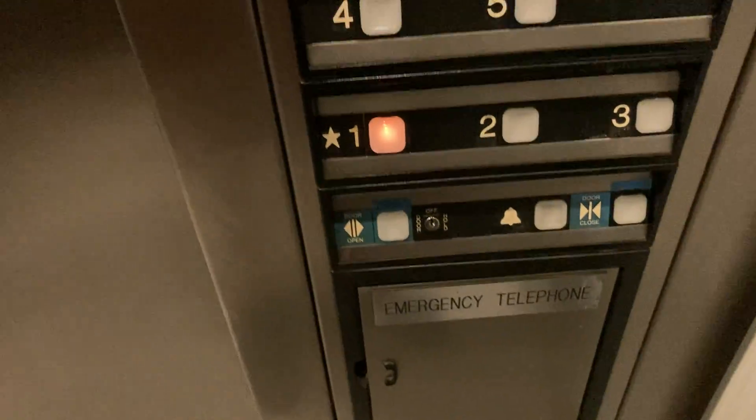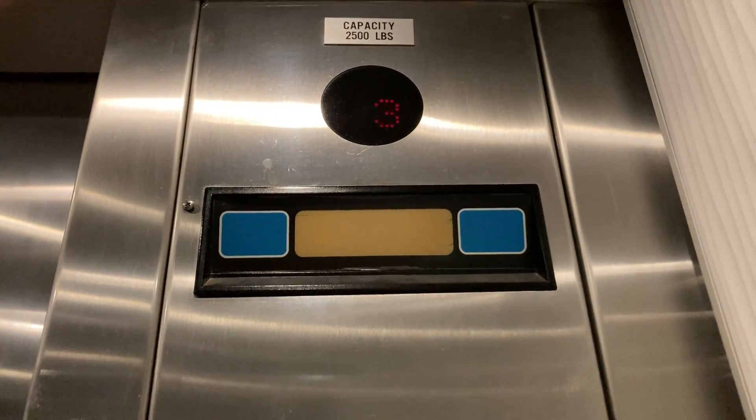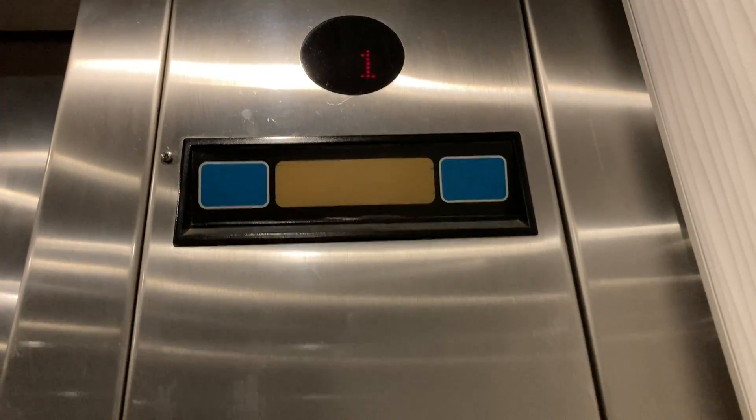Which floor? First floor. First? Okay. Yeah. You're welcome.